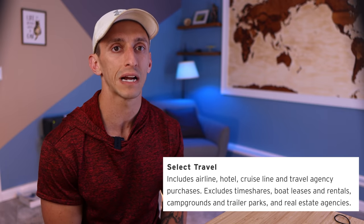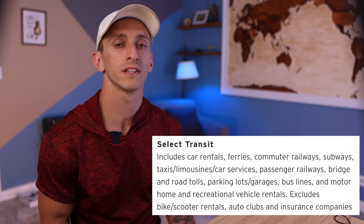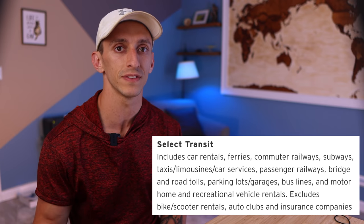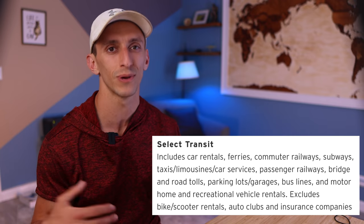For select travel, this includes airlines, hotels, cruise lines, and OTAs. Then for select transit, it's going to include car rentals, ferries, railways, subways, taxis and car services, tolls, parking garages, bus tickets, and motor home rentals as well.